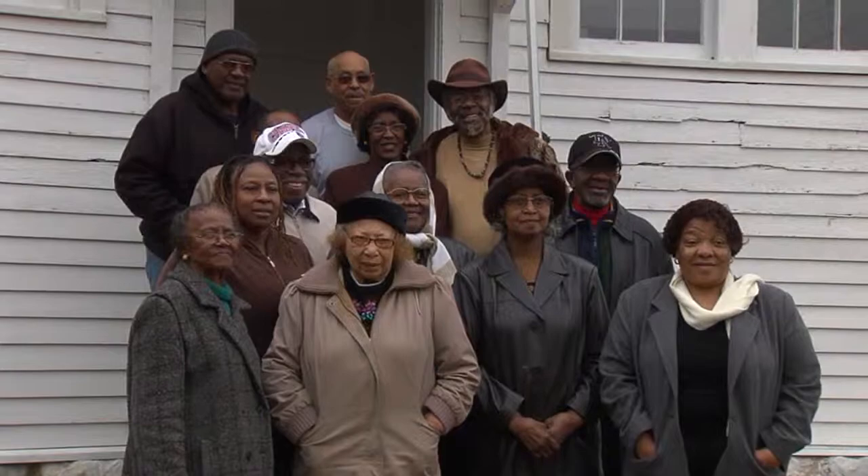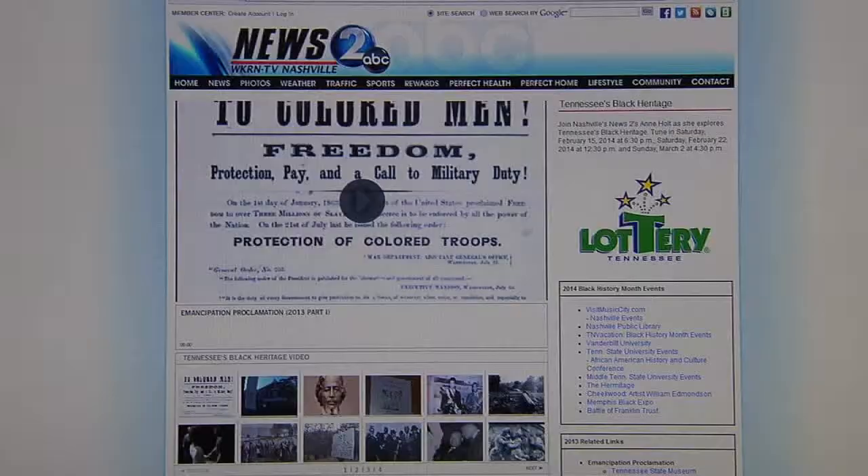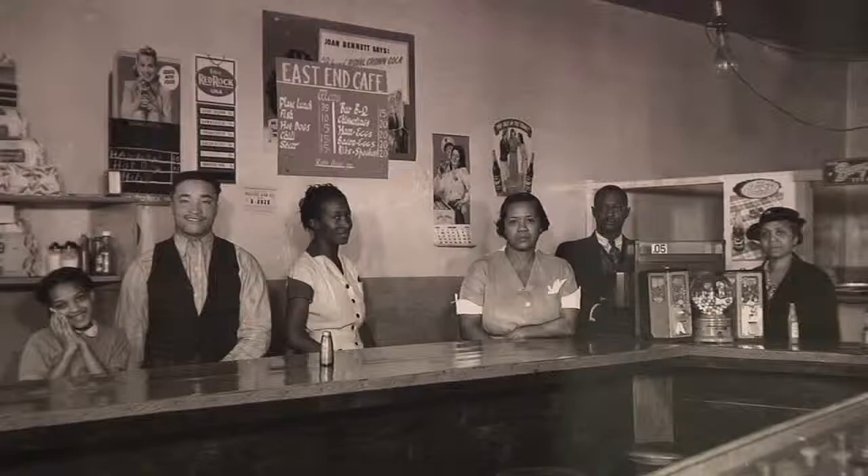You can learn more about Tennessee's Black heritage at our website, WKRN.com, where you'll find a wealth of stories from past episodes of this program, as well as links to learn more about tonight's stories. Coming up, keeping history alive in the Bluff City.